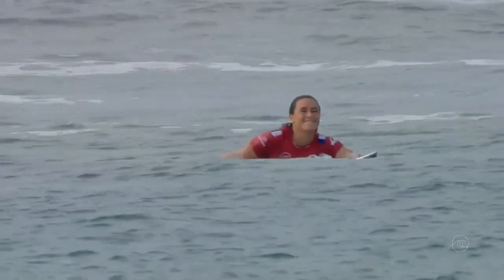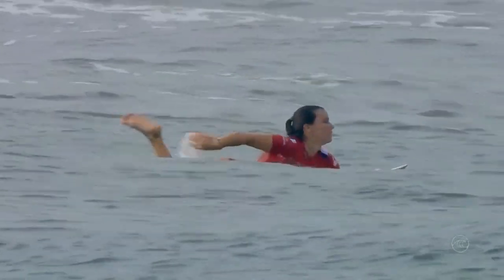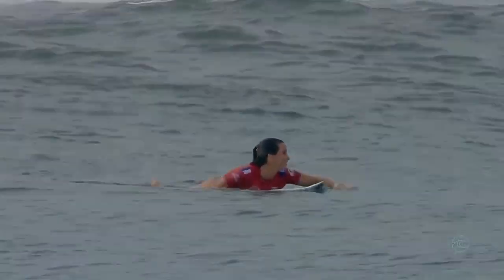It's done. Heat 1, Round of 16. Joanne de Fay, representing France, number two in the world, gets the win and she'll be moving through.